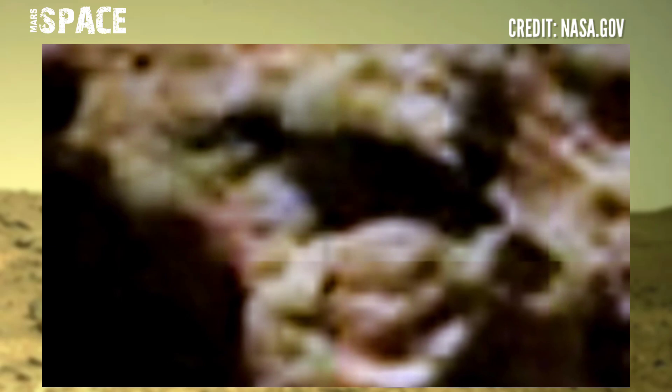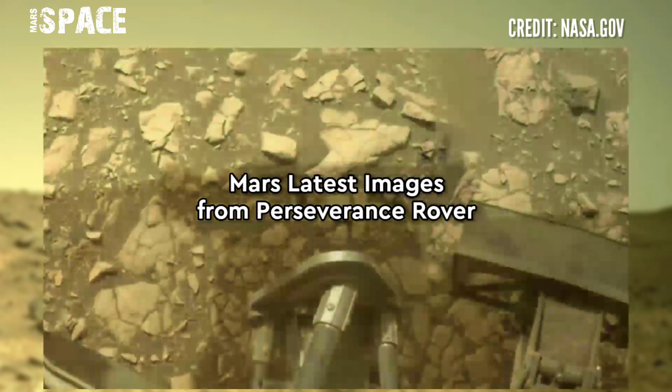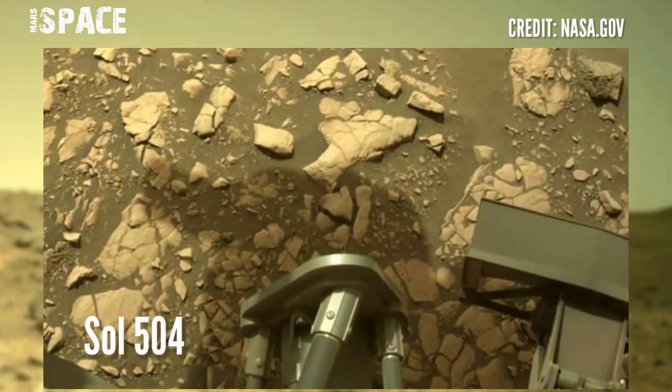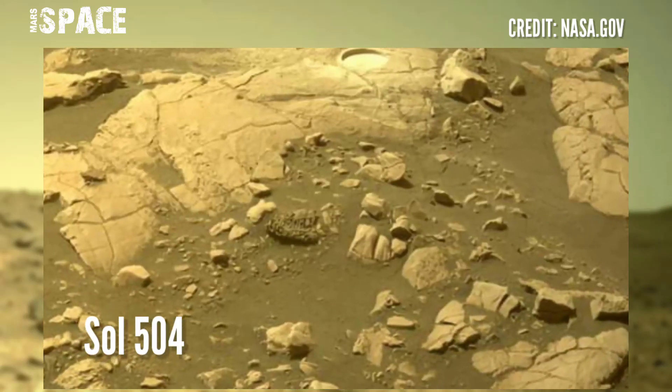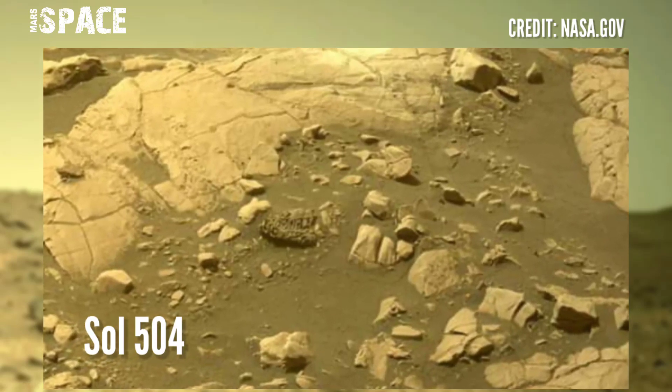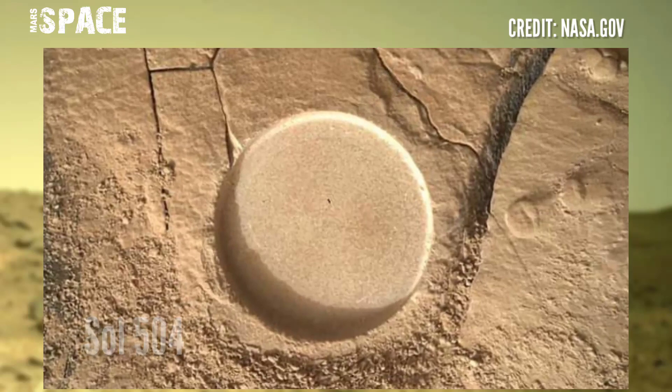Are these possible tiny Martians, or just a natural rocky formation? Let me know. Now, Perseverance rover using its navigation camera, Watson camera, and forward hazard avoidance camera — photos captured on Sol 504, July 21st, 2021.